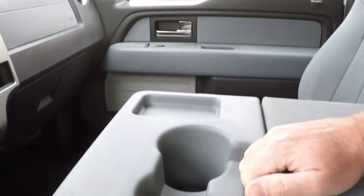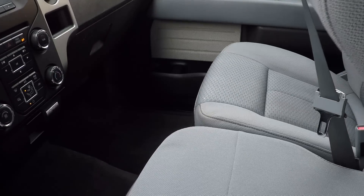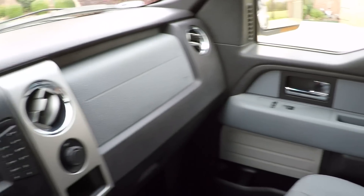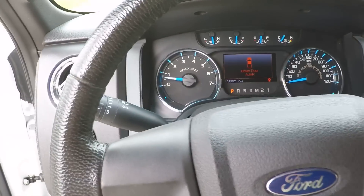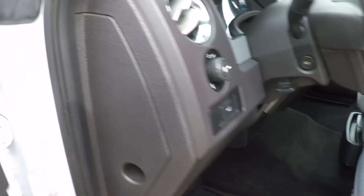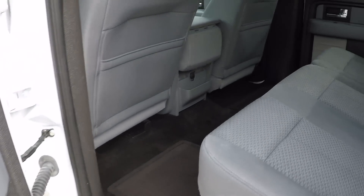Cupholders and storage. This raises up for an extra passenger, and there's more storage in here too.